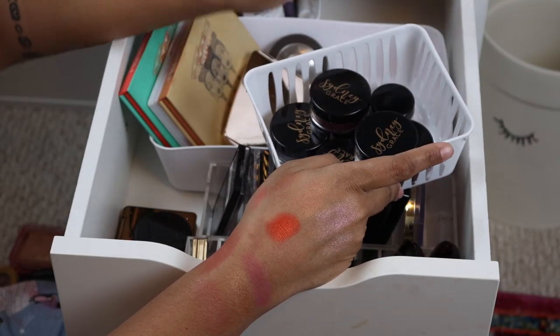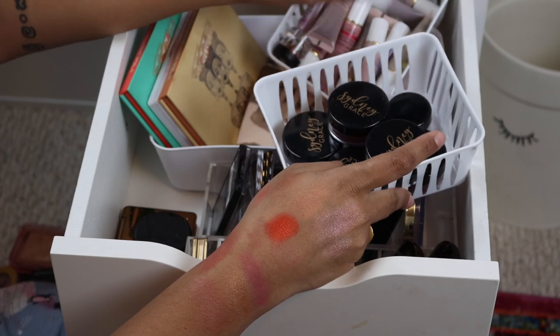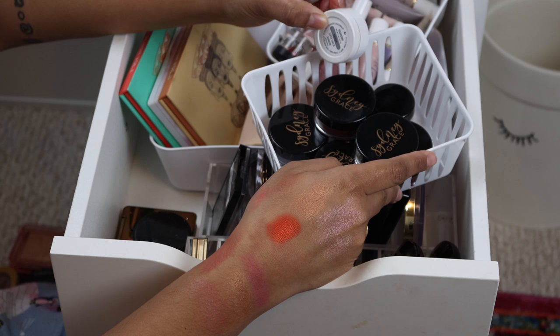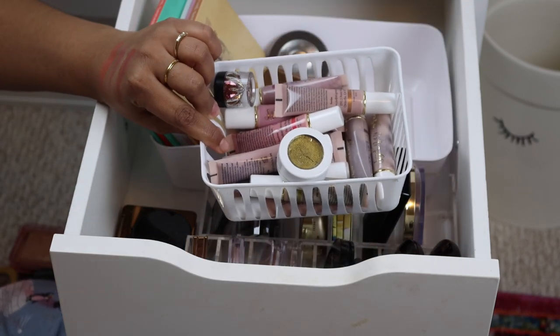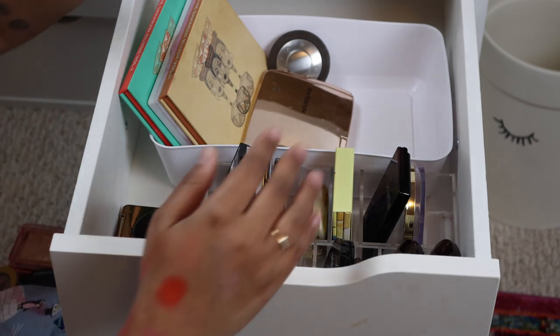Sydney Grace sent me some pigments so I just keep them back here. Then my one last ColourPop Super Shock — I'm holding on to Telepathy because I loved this shade so much. The rest are Sydney Grace cream shadows, so I'm going to take those out for now.